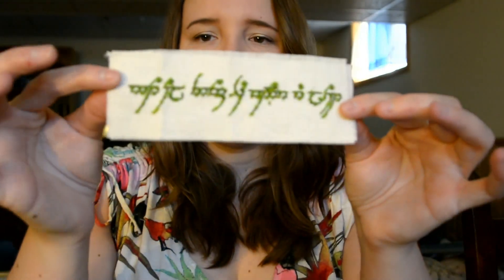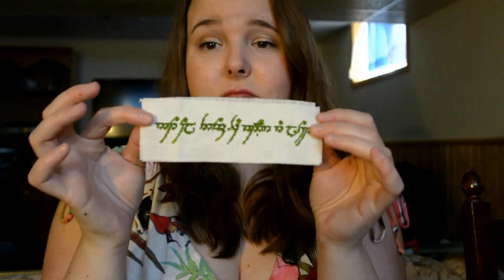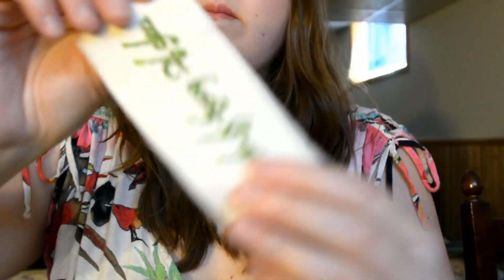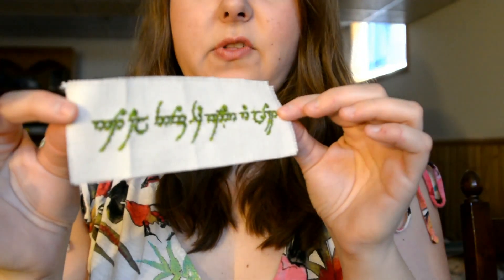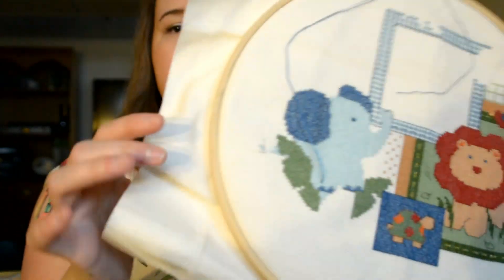I'm pretty happy with the bookmark. I'm not sure what fabric it is — whether it's Aida or evenweave — because the holes were really small compared to a 14 or 16 count. I found the Elvish script on Google and converted it over to cross-stitch, then gave it three colors to add dimension. He really liked it a lot.